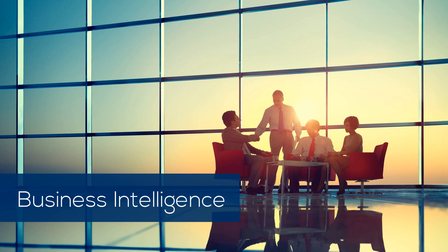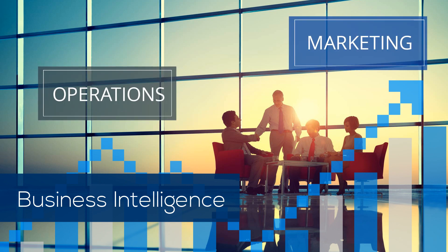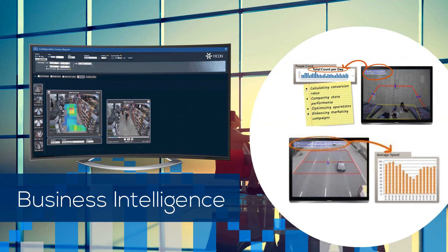Valeris Business Intelligence uses surveillance video to extract statistical data that can enhance operations and marketing decisions. Examples include tracking customer behavior within a store or studying traffic flow patterns.